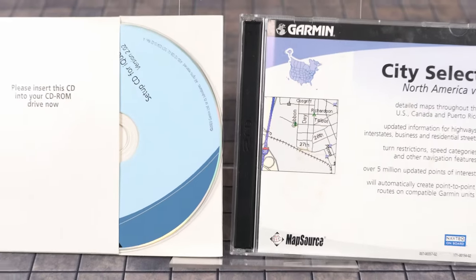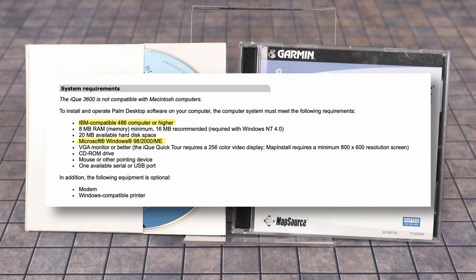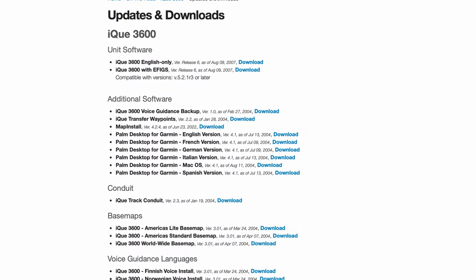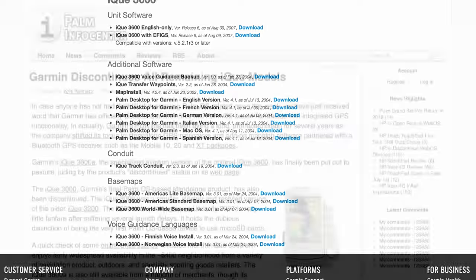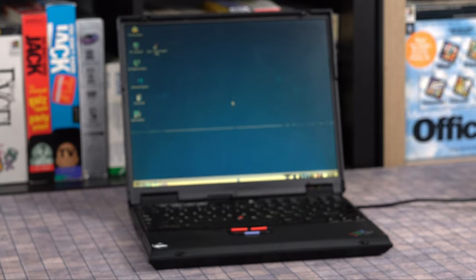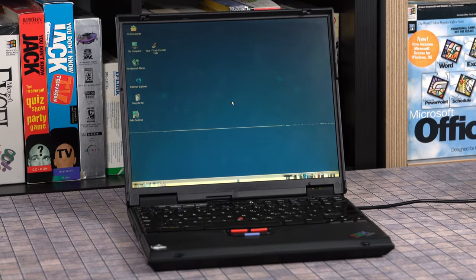Setup starts with Garmin's software CD and a two-disc Mapsource map library. Tough luck, Mac users, because Garmin's map software is a Windows exclusive. In case you're missing the installer disk, Garmin's website still hosts support pages with manuals and software downloads — considering they discontinued support back in 2008, that's nice. I transferred these installers to an era-appropriate host PC, a ThinkPad T21 running Windows 2000.